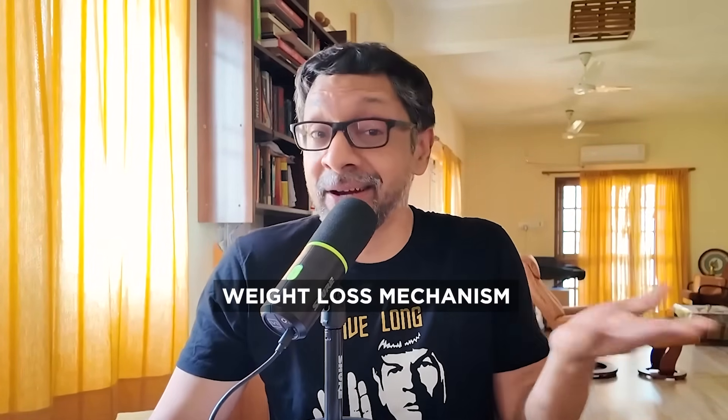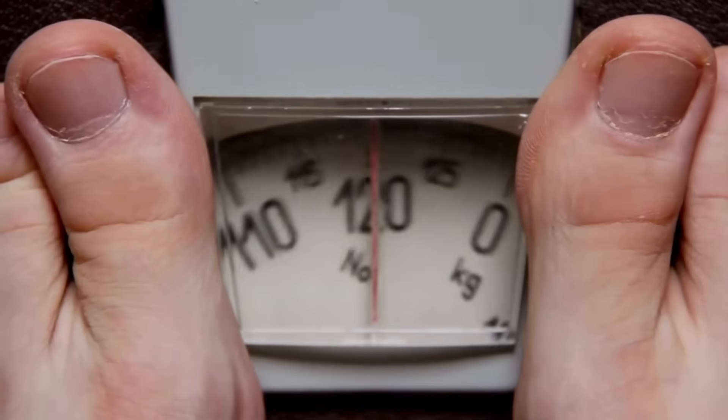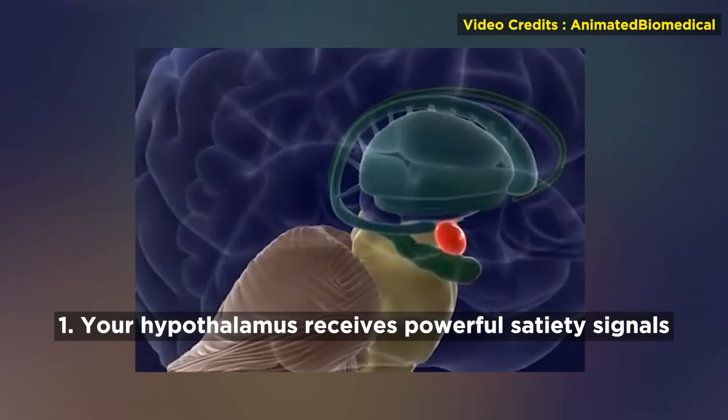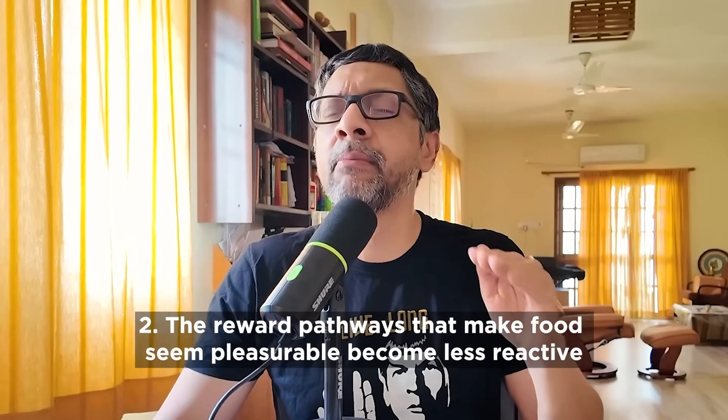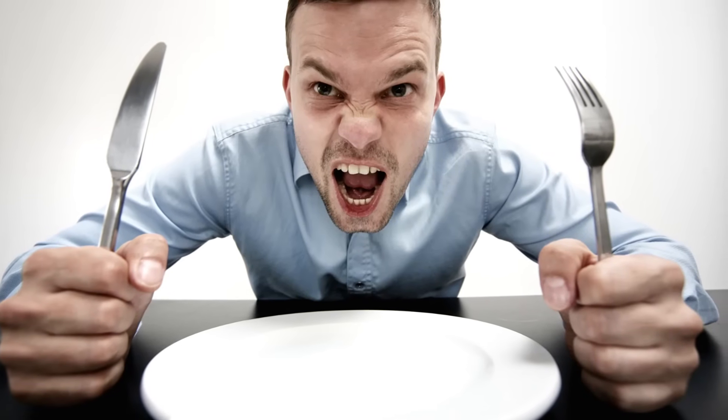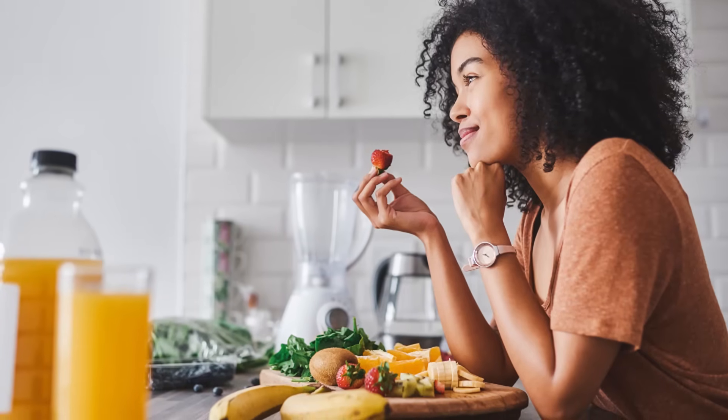But what has made these drugs famous is not their diabetes benefits — it's their profound effect on weight. When GLP-1 receptors in your brain are constantly activated, several things happen. One, your hypothalamus, the brain's appetite control center, receives powerful satiety signals. The reward pathways that make food seem pleasurable become less reactive. Your hunger hormone system gets recalibrated. Many patients describe it as that constant desire to eat food in their head going quiet. Food just becomes less interesting — not unpleasant, just not something they think about much.